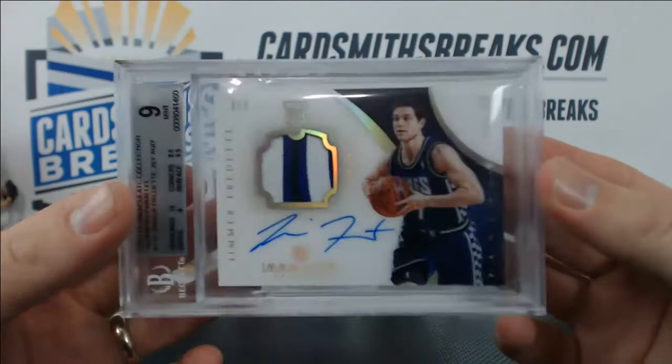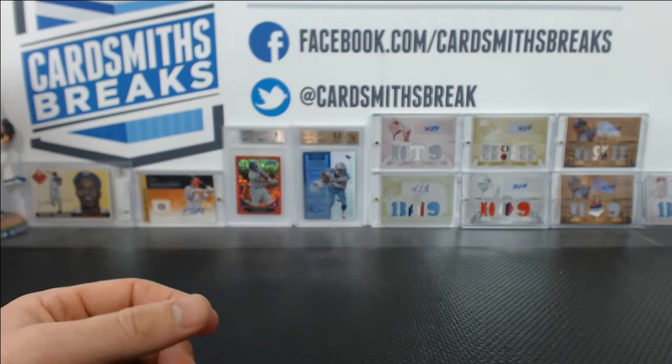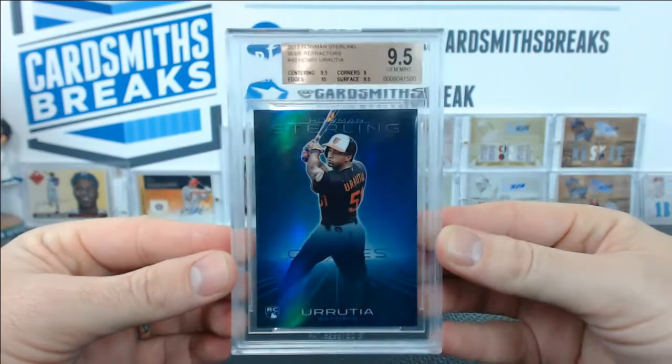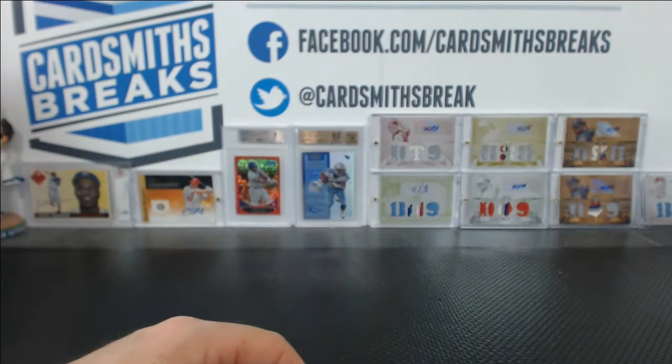It is a 10 auto. Jimmer. Jack's probably watching this going, 'Oh my god, not again with the terrible grades.' Just you wait, buddy. How about we start out with a Henry Ureta blue from Sterling — that's a 9.5, my friend. 9.5 centering and surface, 10 edges, 9 corners. Number 12 of 25, Sapphire Ureta blue. One 9.5 in the bank for Jack this time.